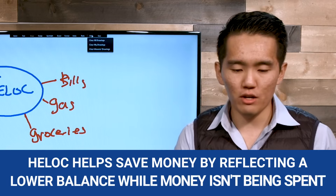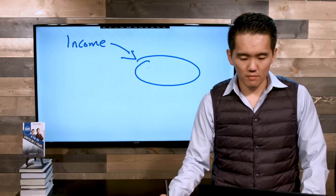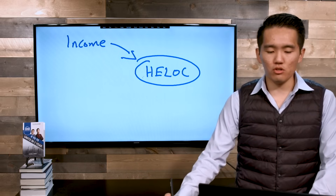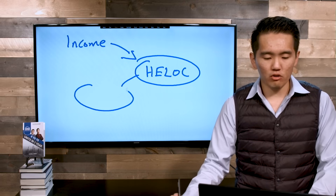Here's a better version of the strategy, which is my personal favorite, mainly because it pays us money and at the same time saves the most amount of interest. Just like before, we're going to take our income and put it on our HELOC. But instead of using the HELOC to pay for expenses directly, we're going to employ a credit card.